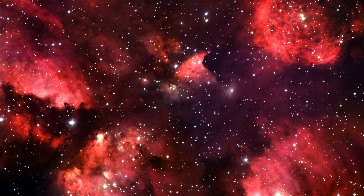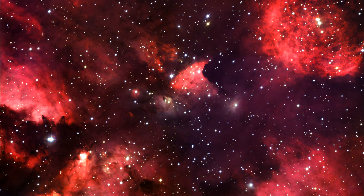In total, the Cat's Paw Nebula could contain several tens of thousands of stars.